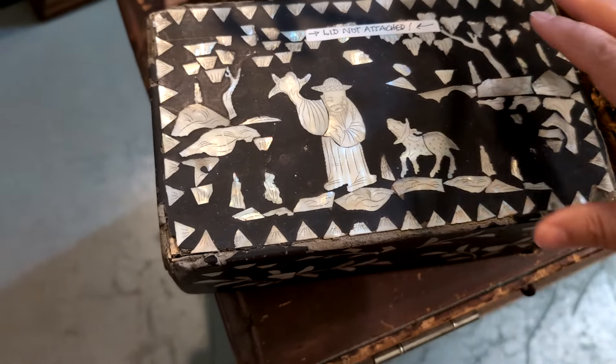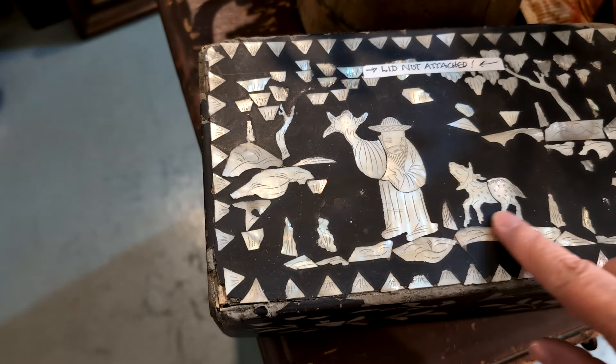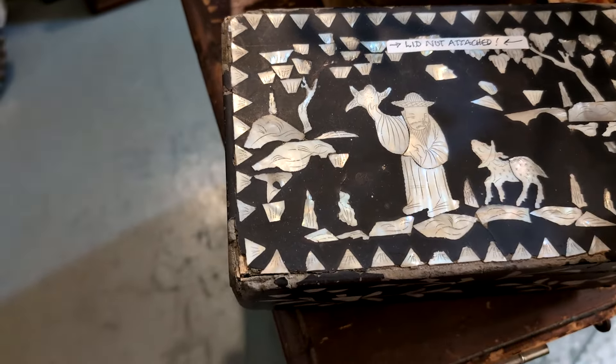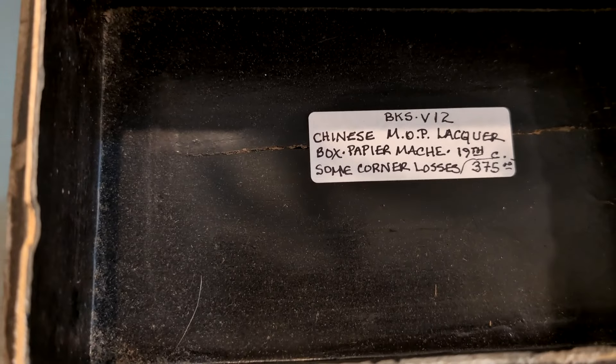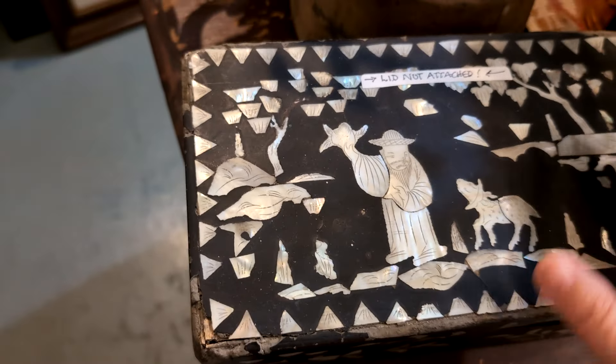Here's a really old Chinese box. It has all this inlay — mother of pearl. It's $375. It's pretty. It has some wear and tear on it. It's old, but it's really nice.